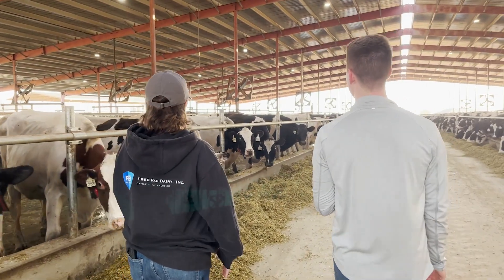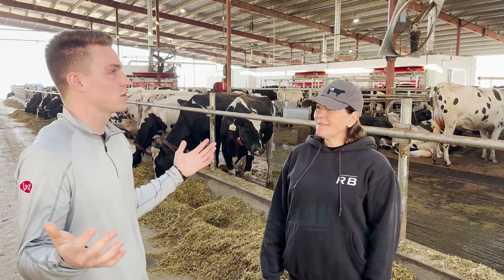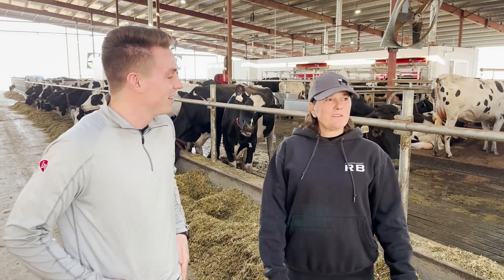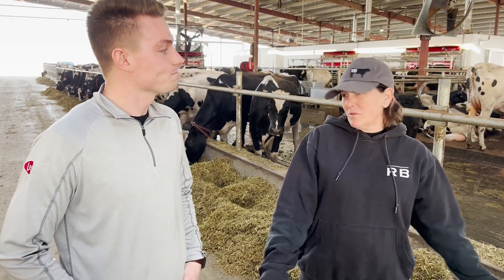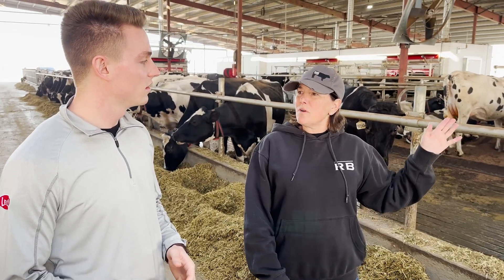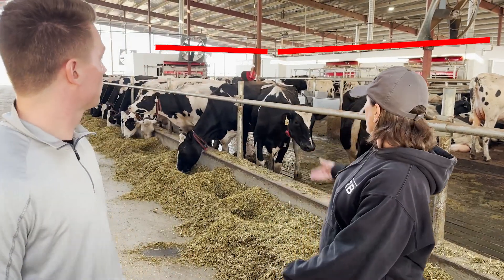We're back here with Shonda in the middle of one of the feed alleys here at the Fred Round Dairy in the central valley of California. Shonda, can you walk us through this barn's layout? This barn itself is about 125,000 square feet, and there are two of them. This is the first one, done three months ago. We have approximately room for 200 to 210 cows per pen — two pens on the east side and two pens on the west side. We have the L-shaped robot configuration.